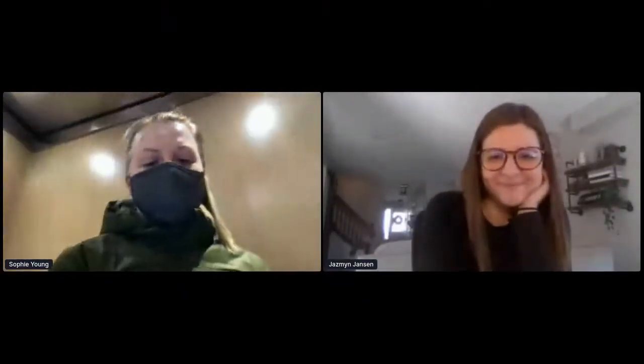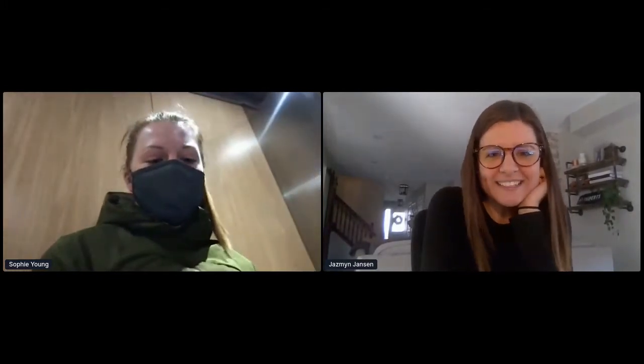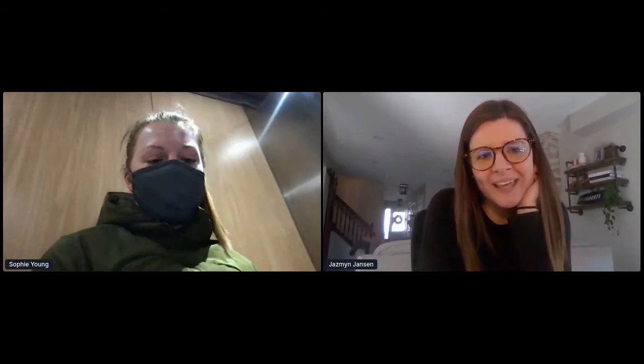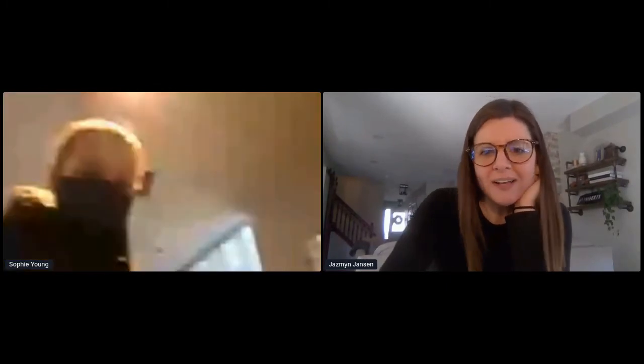Next we're heading down to the Mercado and the campus dining area. We'll see if the WiFi stays in the elevator. Sophie might time out briefly navigating down, but hopefully she'll rejoin us shortly. As she mentioned, we'll be passing the reception area and over to the Mercado and Dining Pavilion.